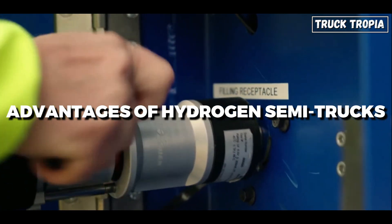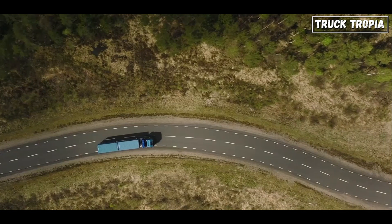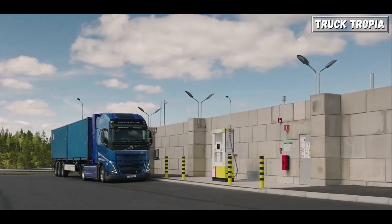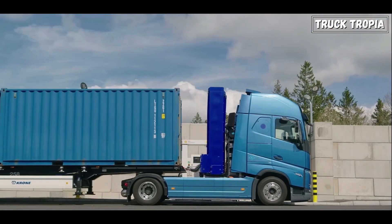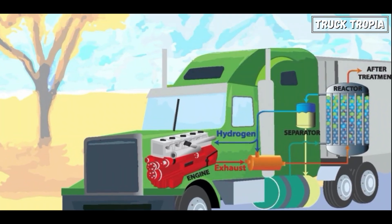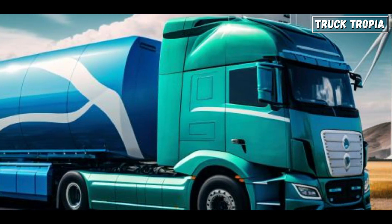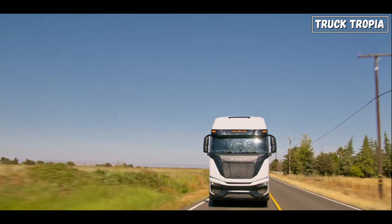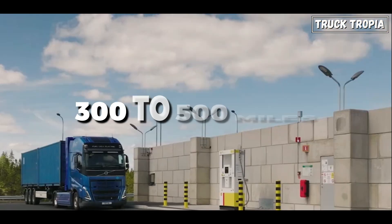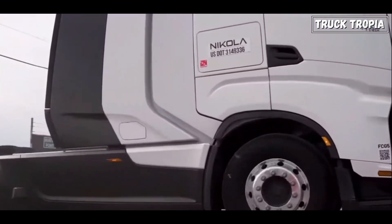Hydrogen semi-trucks present several compelling advantages. On the environmental side, hydrogen trucks produce zero harmful emissions, contributing to cleaner air and playing a significant role in addressing climate change. The potential for renewable hydrogen production aligns with global sustainability goals, helping to reduce the transportation sector's reliance on fossil fuels. Hydrogen fuel cells can also offer longer ranges compared to battery electric trucks — a hydrogen truck can typically travel 300 to 500 miles on a single tank, making it particularly suitable for long-haul routes.